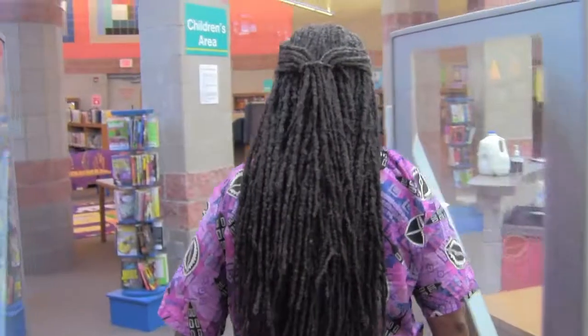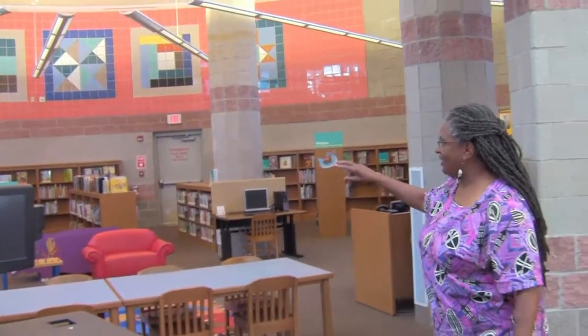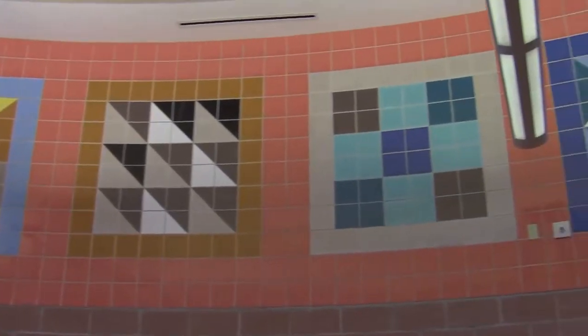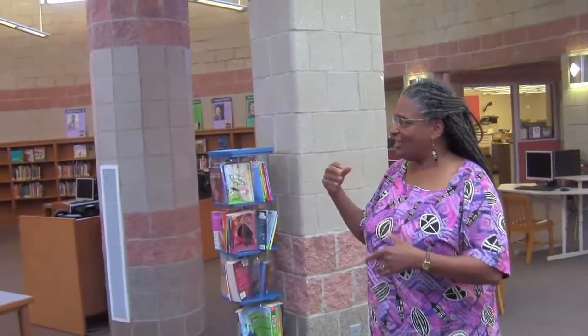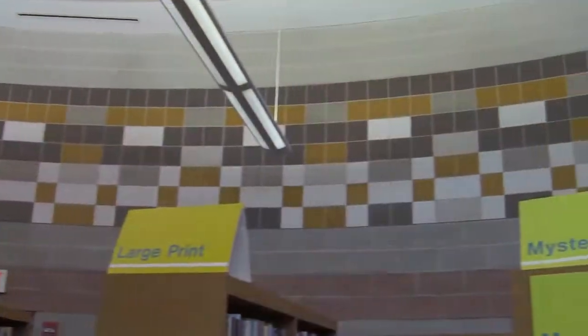We also have murals in each of the different huts. In the children's area we have an underground railroad quilt pattern, and this was deliberately made in a colorful way to reflect the colorful lives of children — the artist wanted it to show activity. On the adult side we have a mural that reflects the patterns of African huts.